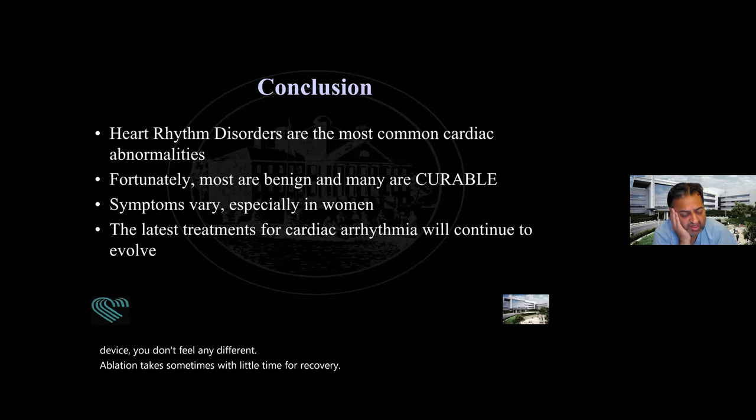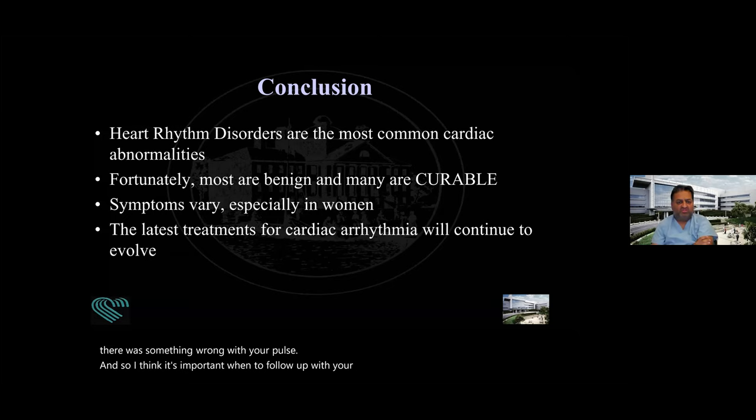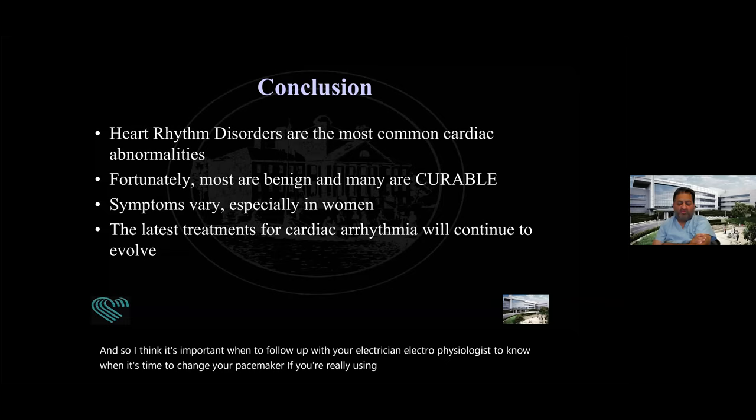I have a pacemaker and a blood thinner. When I get older, is it worthwhile to change the pacemaker? A pacemaker is there to make your heart beat when it's beating too slow. Obviously when the battery gets low, you want to have it replaced — otherwise your pulse will get slow again and you won't feel good. That's why you had the pacemaker in the first place. It's important to follow up with your electrophysiologist to know when it's time to change it. If you're on a blood thinner because of atrial fibrillation and you have trouble taking it — falling, being frail — then maybe a Watchman is an option to replace the blood thinner, but there's a lot we need to know before committing to that.